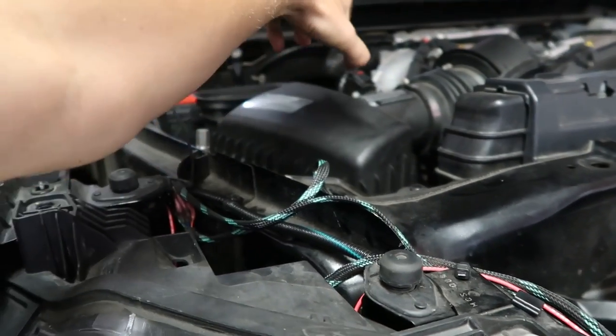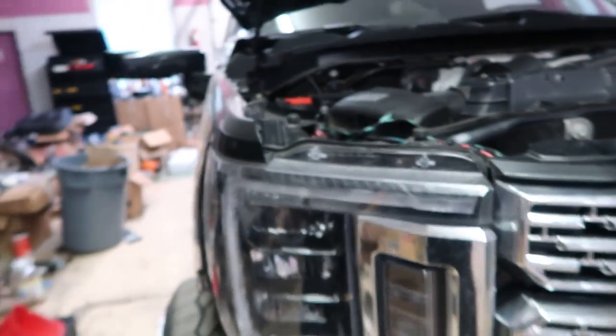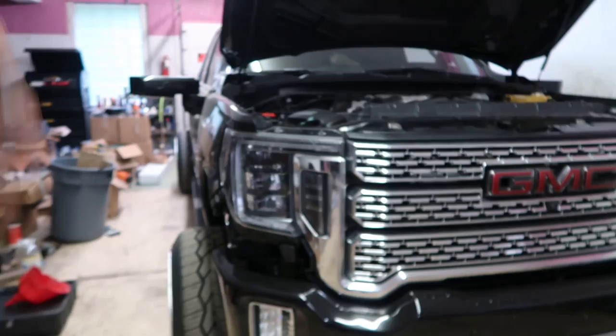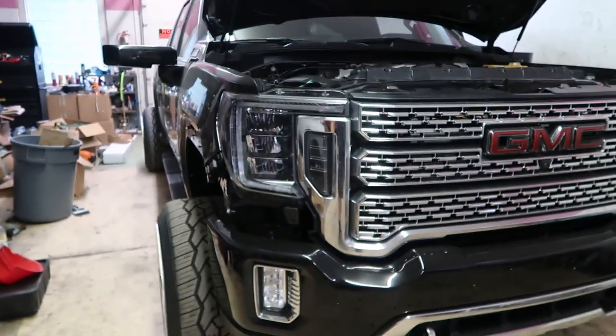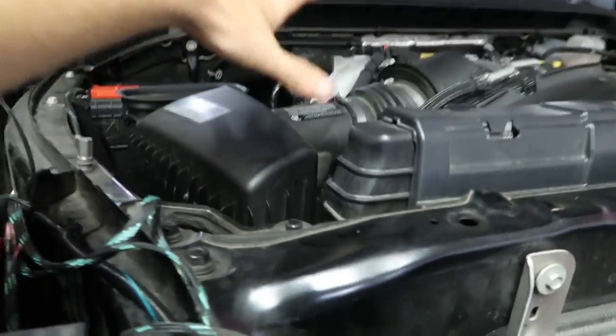It won't actually go through the intake, but it gets all crumbled up in there and tries to get pulled in. Then you start restricting airflow, and at that point you have higher EGTs — the whole nine yards — and your truck's just not going to run efficiently. The air filter on this truck is super cheap to do and it's very easy.